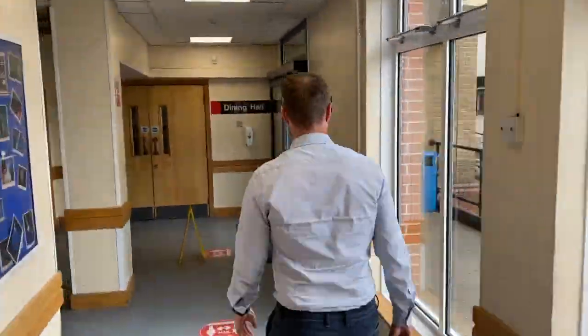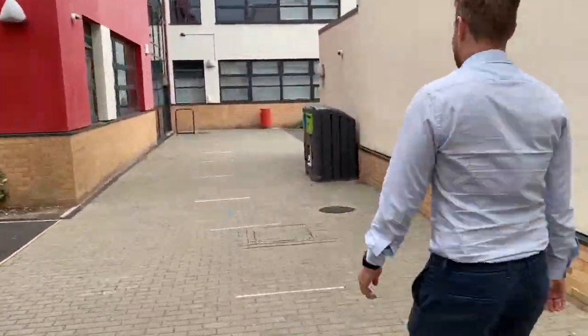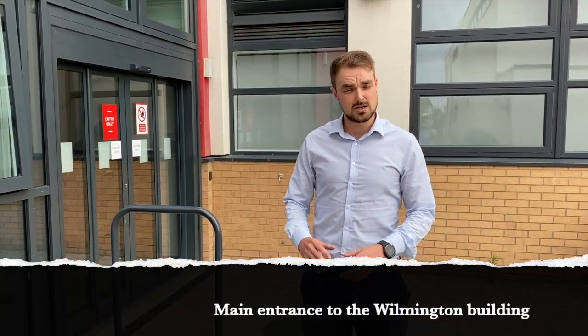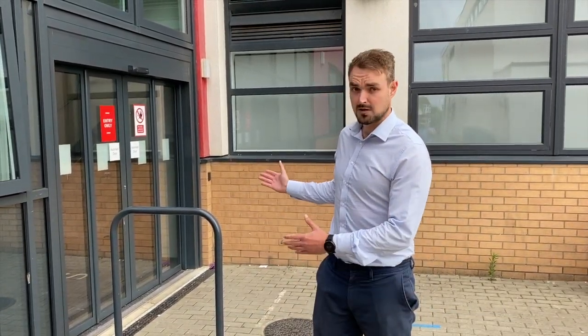Once you've been put into your respective form rooms, you'll be called out to be taken to those form rooms, which we're going to go and have a look at now. We're at the Wilmington building now. When you get to this stage, there are no coats allowed in the building, so just make sure you take your coats off as you enter. We're heading up to the first floor where your form rooms are going to be.